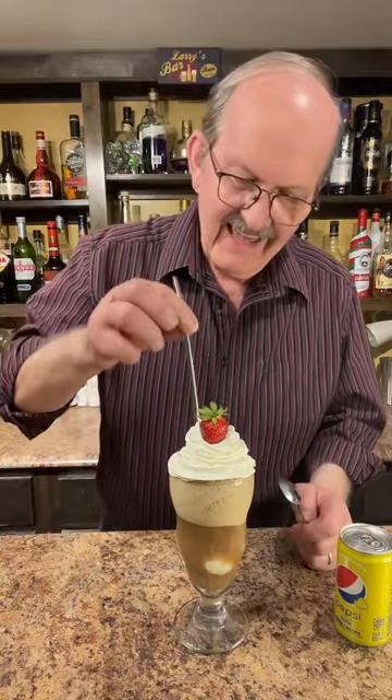Happy Float Day Friday! I got a call from Candy Depot today — the Dr. Pepper strawberry and cream soda pop came in. Let's make a float!